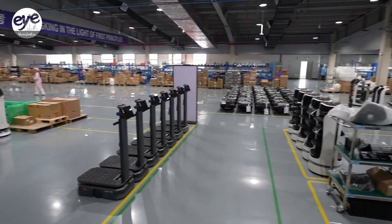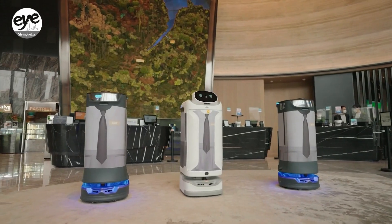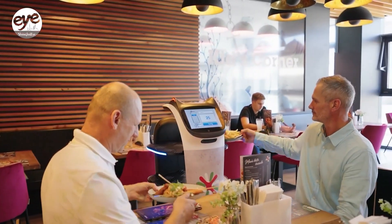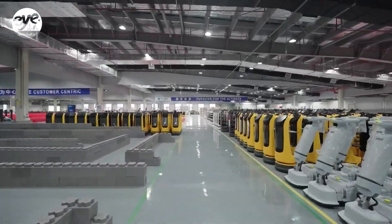According to a white paper by Deloitte and Purdue Robotics, the global service robot market is set to hit $195 billion by 2035. The report noted that in the commercial service robot sector, Chinese enterprises are leading the way, spearheading the global commercialization and mass production of service robots.